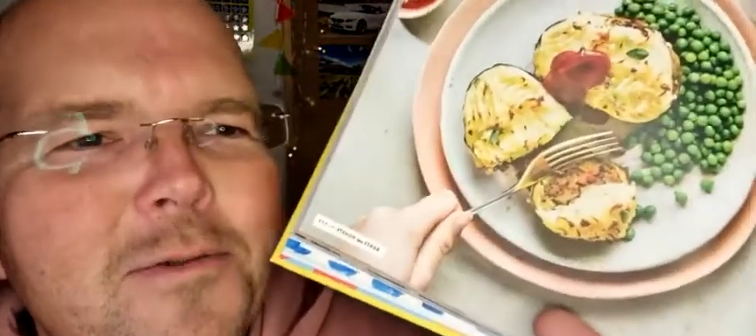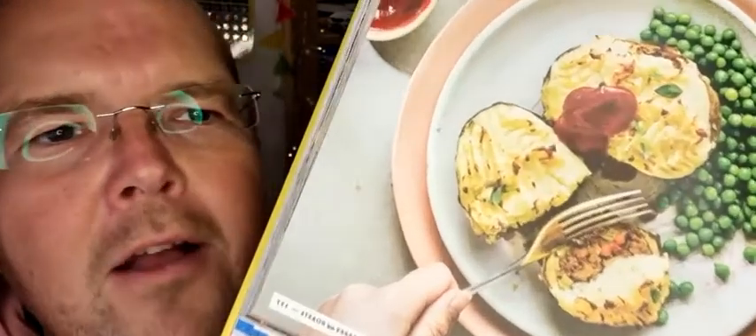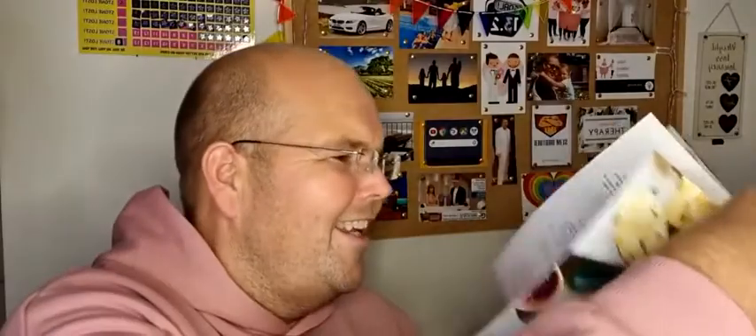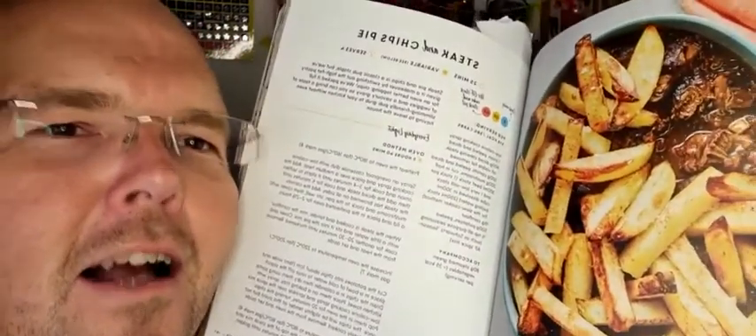Vegetarian cottage pie jacket — I love this twist. It's a jacket potato where she's scooped it out, put some bolognese in, and then put the mashed potato back on top — basically a cottage pie in a jacket potato. Genius! Next up, steak and chips pie. At the bottom it's just stewing steak and then they put chips on the top, and it's literally a pie. Fabulous!